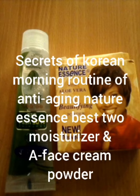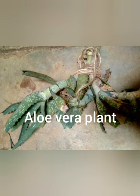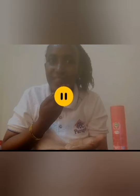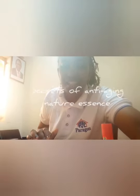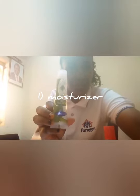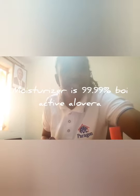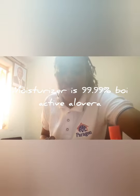Good morning! Welcome to Trisa Kariyuki. Today we are going to talk about the secret of anti-aging natural essentials. We have two products. First, we have the moisturizer — you can see it here — which contains aloe vera. This moisturizer is best used for morning routines. It is a natural essence which is 99.9 percent bioactive aloe vera.